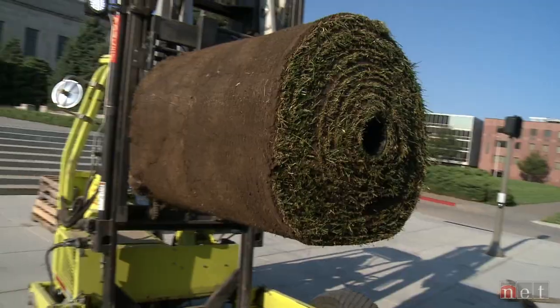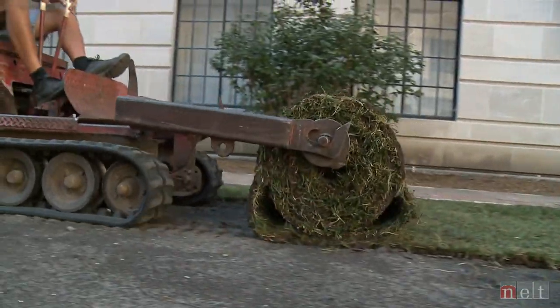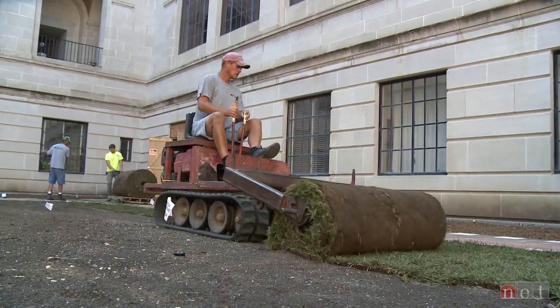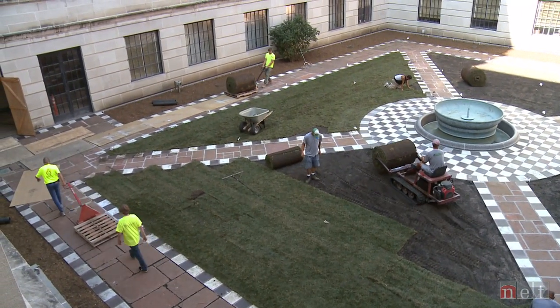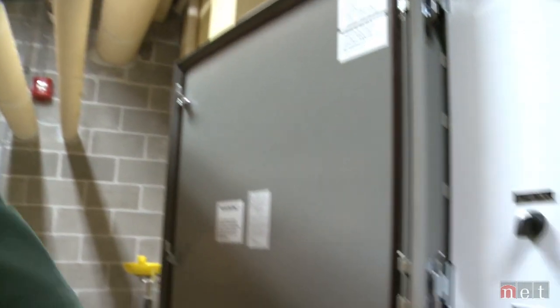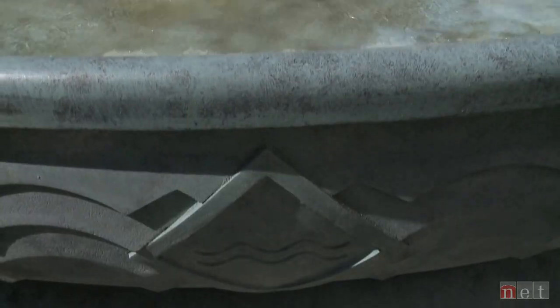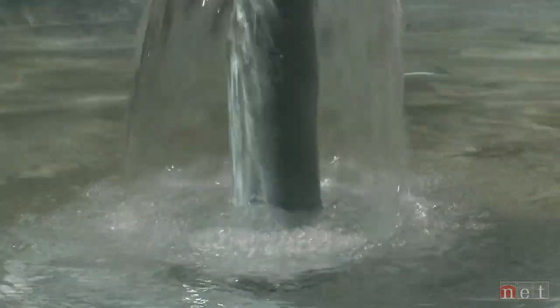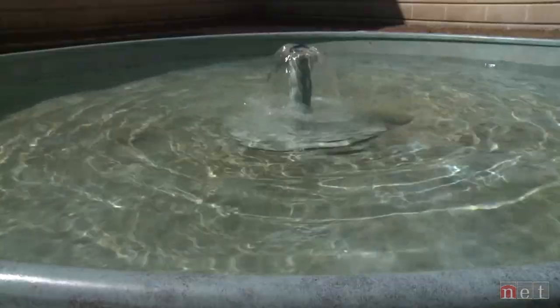The renovation is in its final phase. Workers are installing rolls of sod to complete the landscaping. Before the courtyards can be unveiled to the public, workers are running a test of the fountain's water system. Goodhue designed the fountains to conserve water — once filled, water cascades over the rim and is recycled.